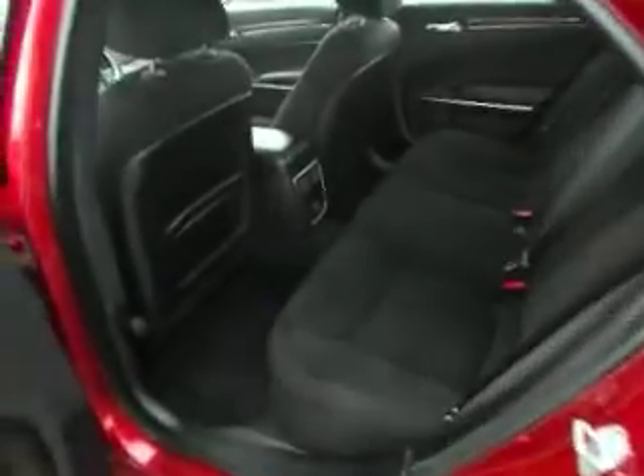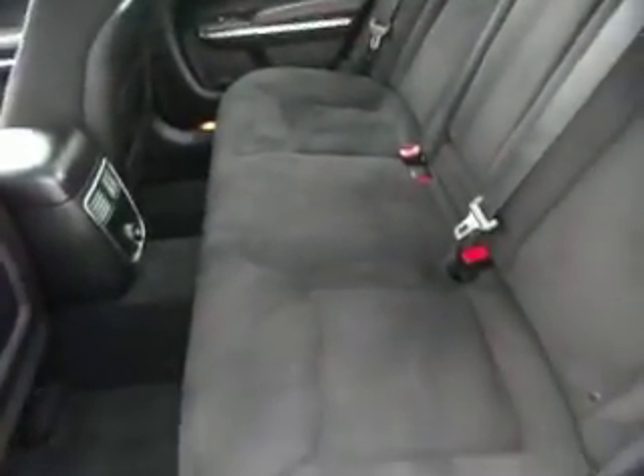Let's open this rear seating. Again, clean interior. It does have fold down seats.